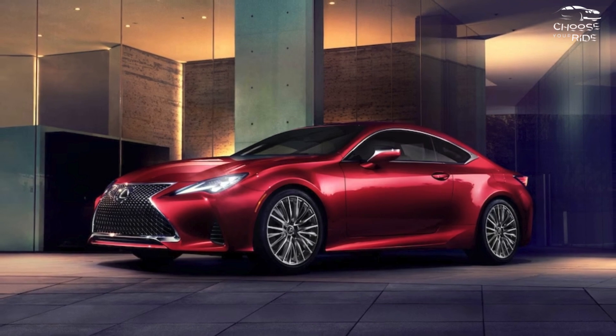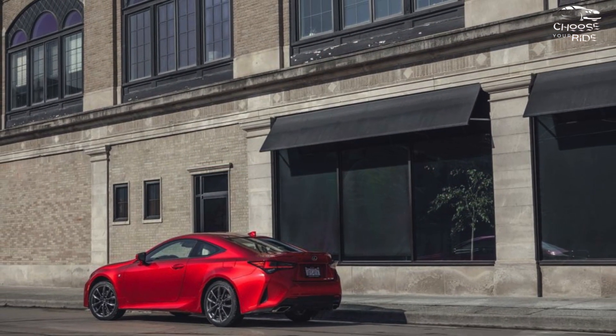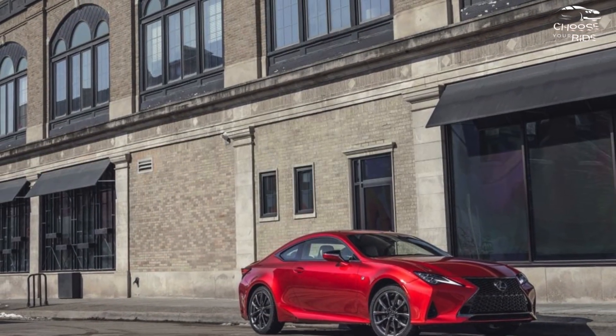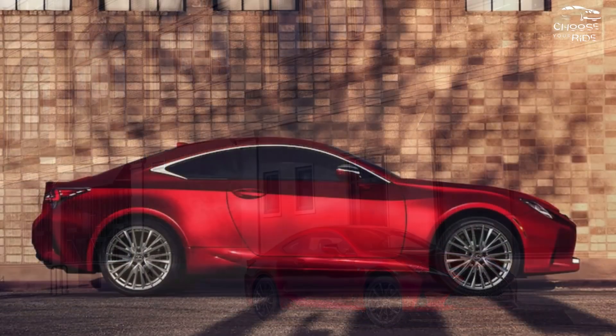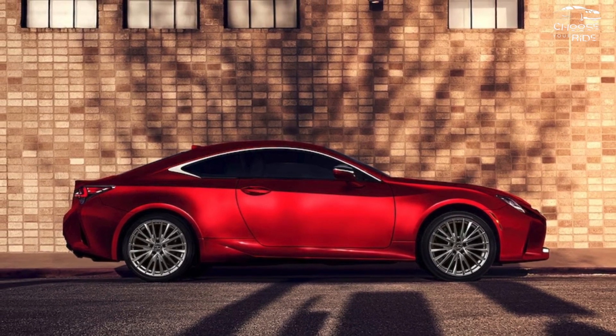Despite being heavy for its class, the RC handles admirably. Adaptive dampers, a feature of the F Sport package, enhance driving dynamics and even out the harshness of the larger wheels and more aggressive tires. Although it is a pricey option, a limited slip differential is fantastic.